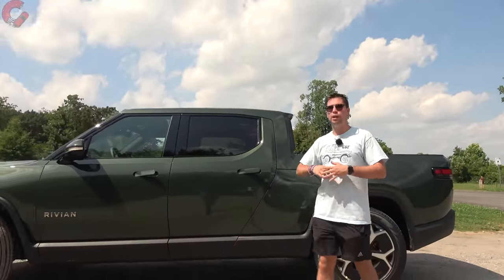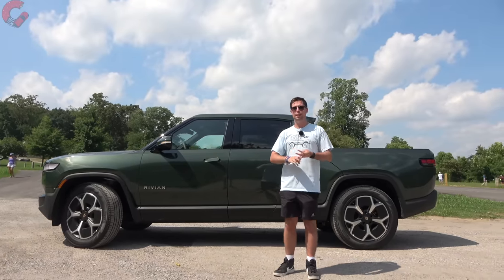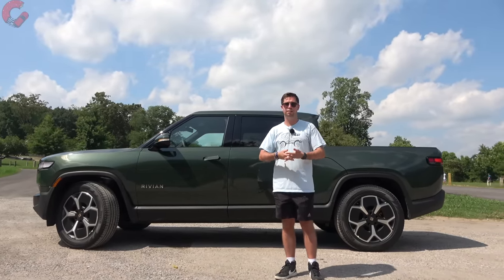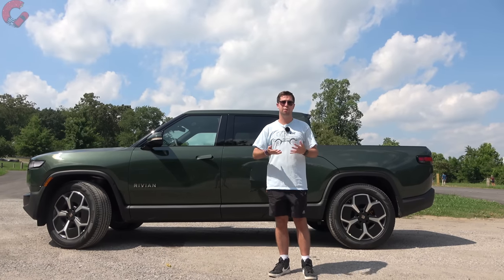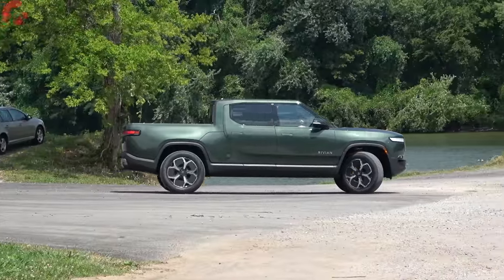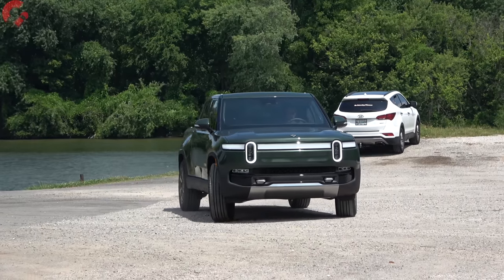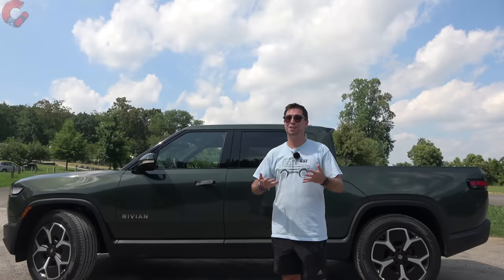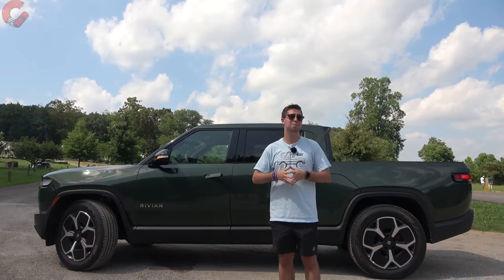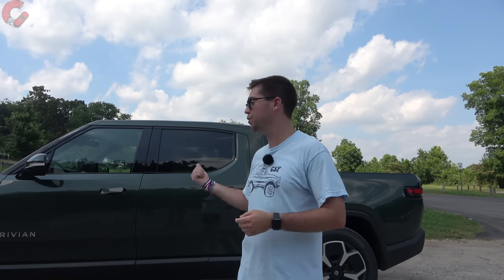For safety systems, Rivian includes three as standard on every model: forward emergency braking with pedestrian detection, auto high beams, and lane keeping assist. They also offer the Driver+ system, which is adaptive cruise control with Level 2 highway driving, allowing hands-free driving on roads Rivian has mapped. The warranty is impressive: a five-year, 60,000-mile basic warranty and an eight-year, 175,000-mile drivetrain and battery warranty.